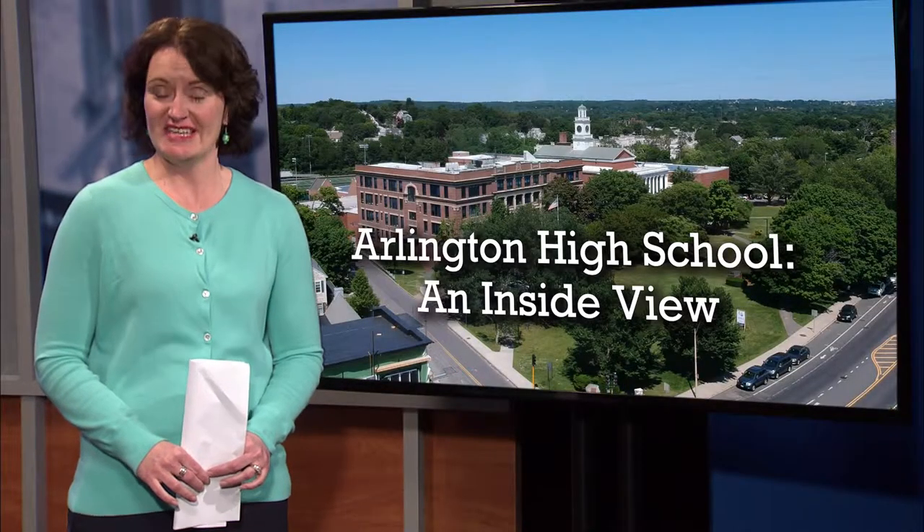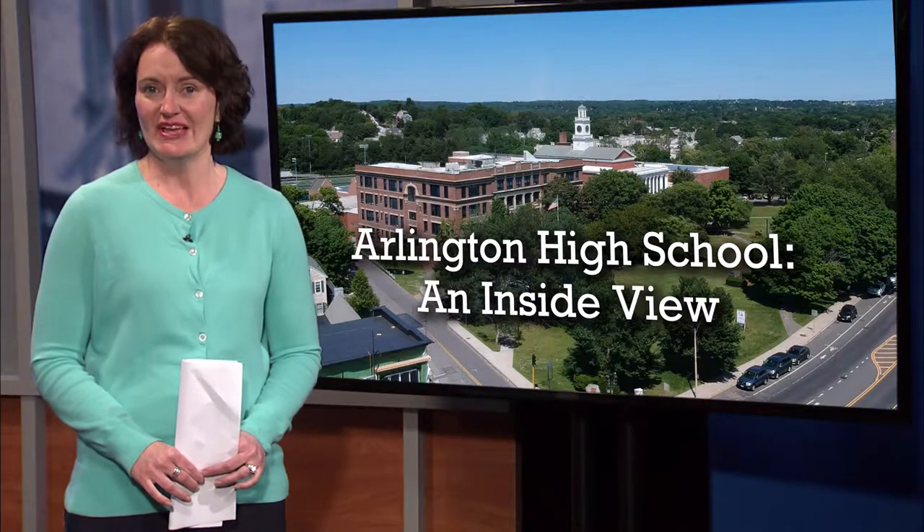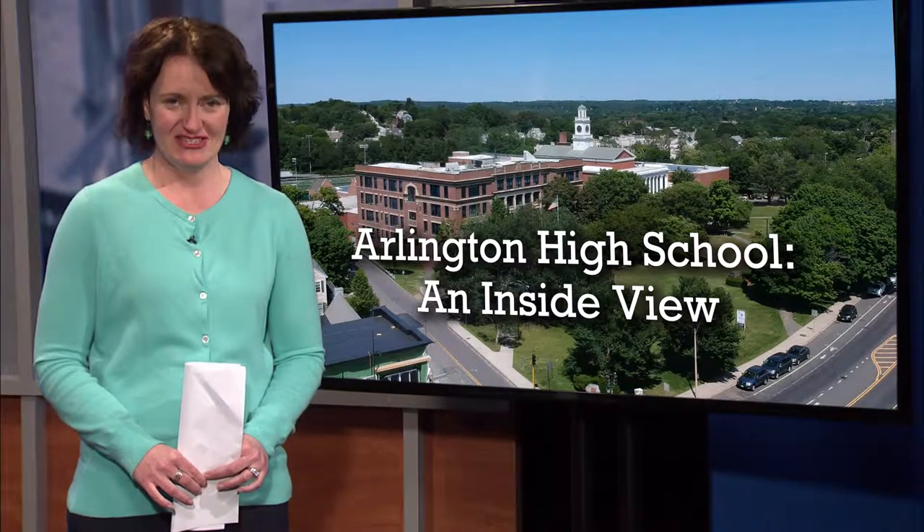We will have more of an inside look at Arlington High School in the upcoming weeks. Back to you.